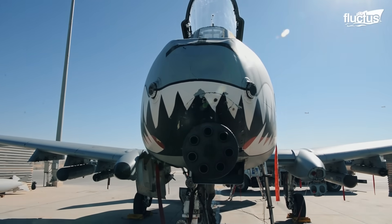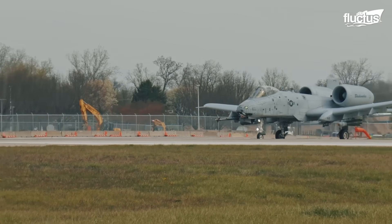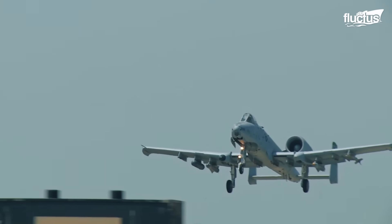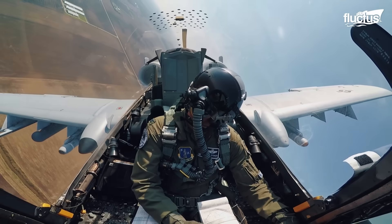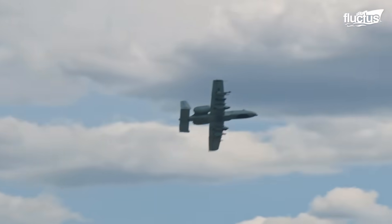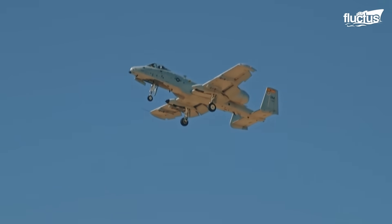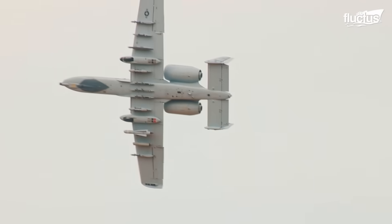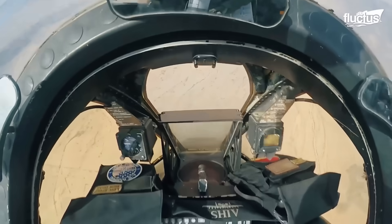Perhaps one of the most renowned aircraft to carry a Gatling gun is the Fairchild Republic A-10 Thunderbolt II, more popularly known as the Warthog. Born in the early 1970s, the A-10 was specifically built to provide close air support for ground forces. It was driven by a need for an aircraft capable of loitering at low altitudes, allowing it to target enemy armored vehicles and tanks.